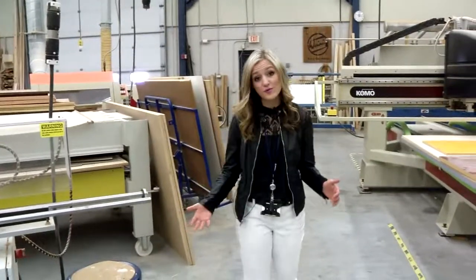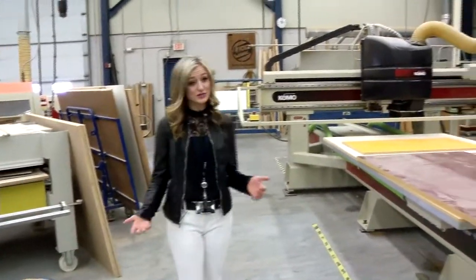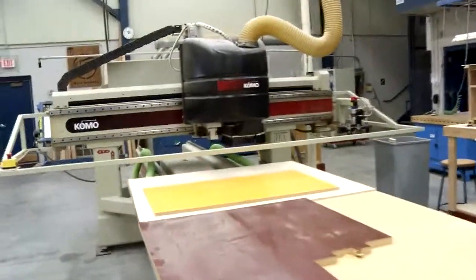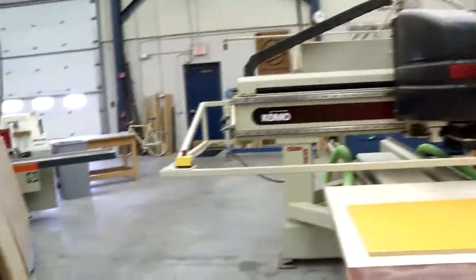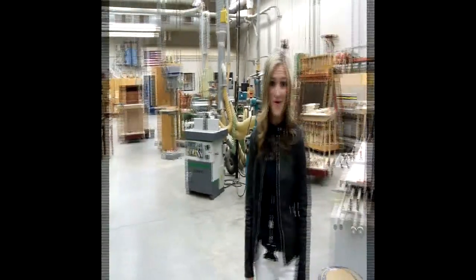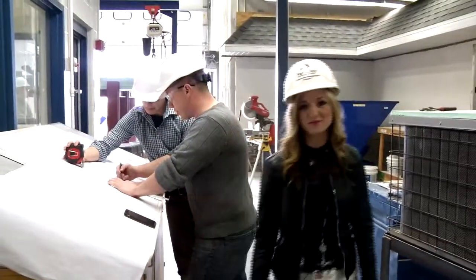This is a one-year technical diploma program. Students get very hands-on with all the equipment and projects. One machine in particular they get to learn is the CNC router. We have a lot of different equipment in the shop that is highly advanced technologically, so students are learning on the latest and greatest equipment available.